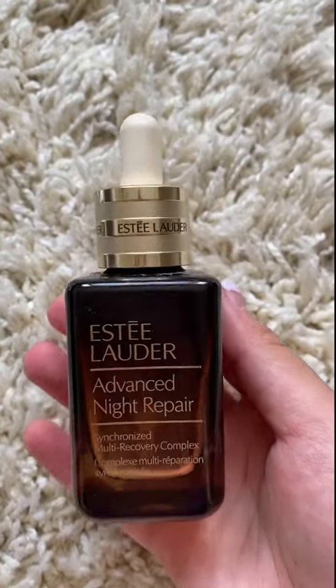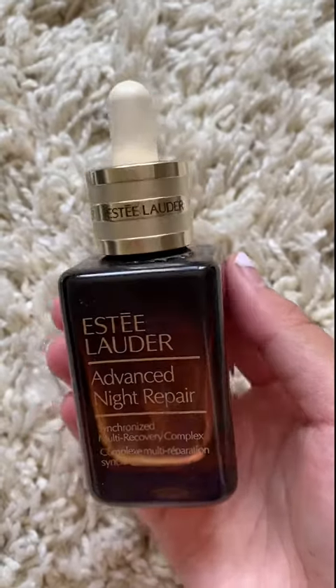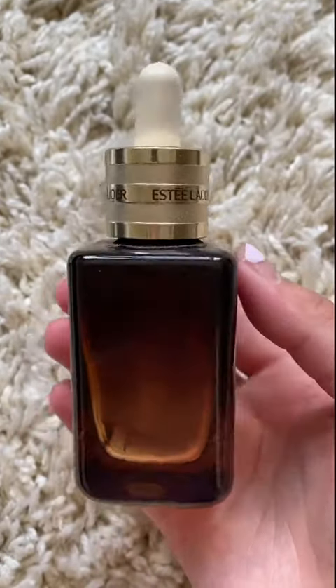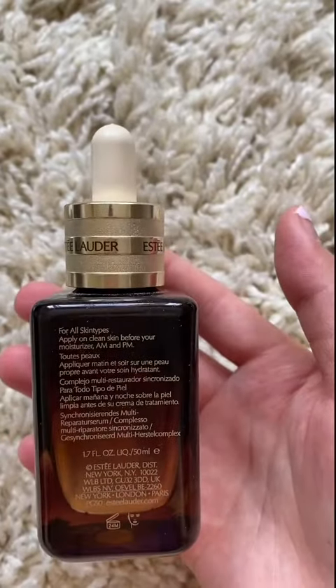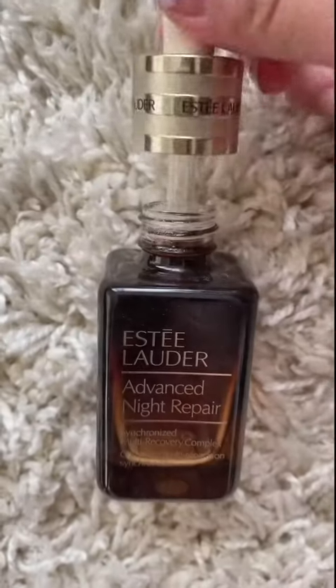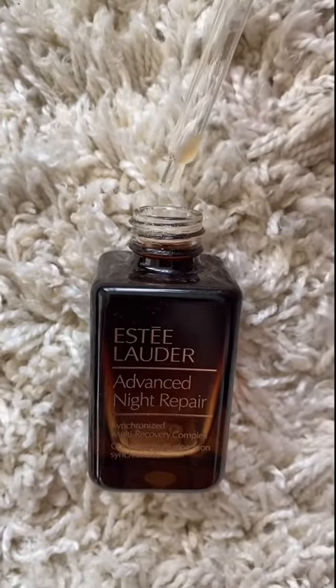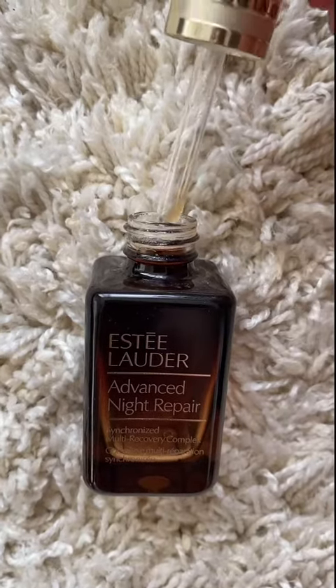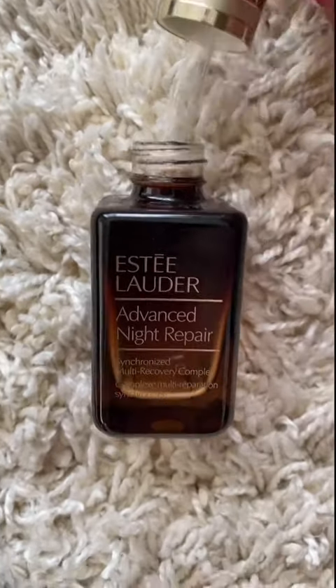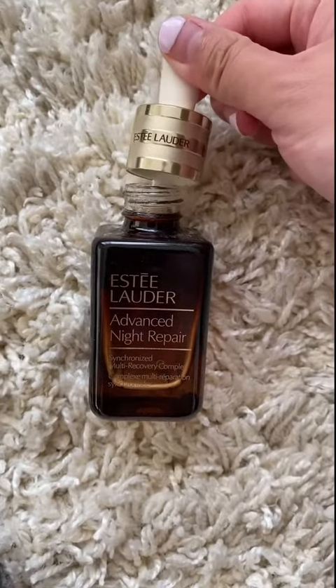The number one serum for me is Estée Lauder's Advanced Night Repair Serum. It is actually a serum that you can use during a.m. and p.m. despite the name. Every time I use it, my skin feels very hydrated in a non-sticky and non-oily way. The morning after, my skin looks visibly radiant and plump. When I was using the serum, I started bringing it down to my neck because I noticed that I was developing wrinkles there, probably because I like to watch videos on my phone every night with my head propped up by higher pillows, and that caused my lines to develop over the years.